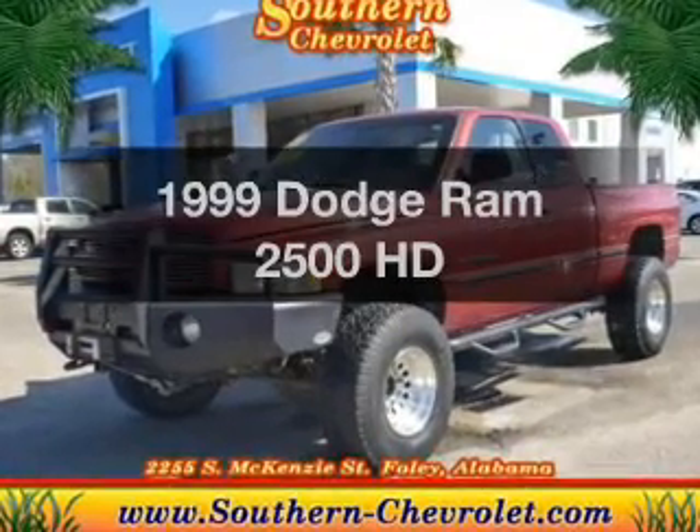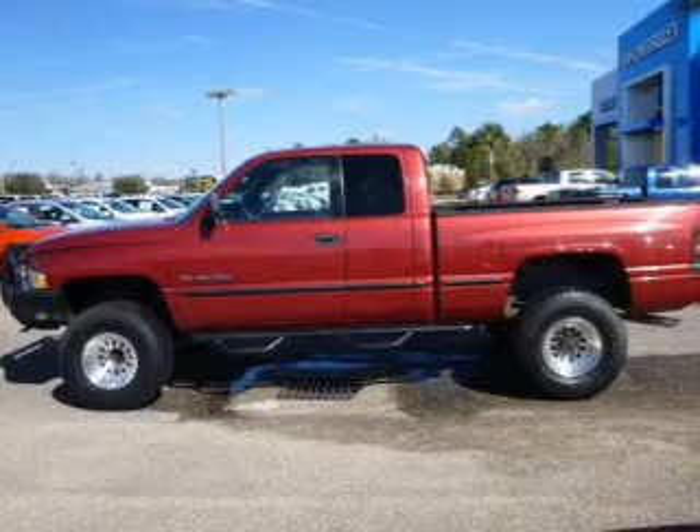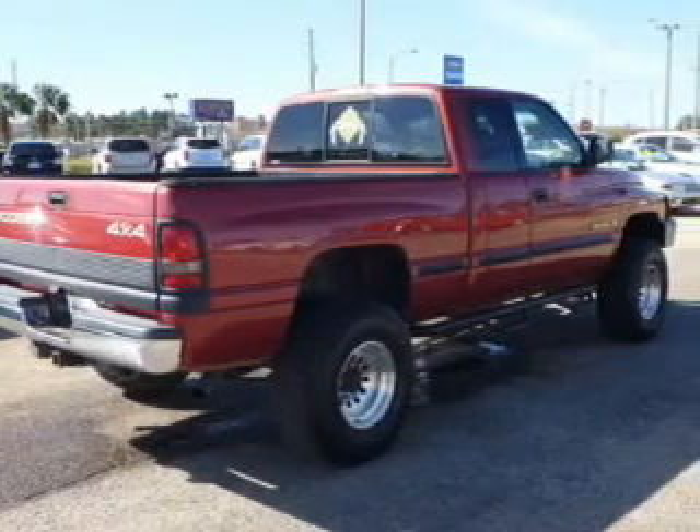If you're looking for a first-rate auto, this one could be yours today. The powertrain includes four-wheel drive with a powerful 10-cylinder engine driven by an automatic transmission. You will appreciate the safety feature of anti-lock brakes.